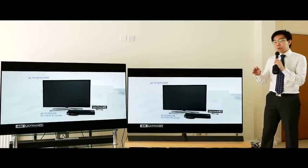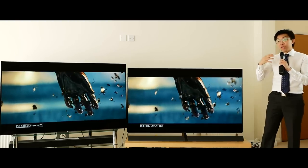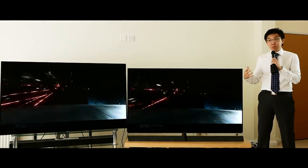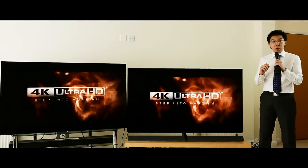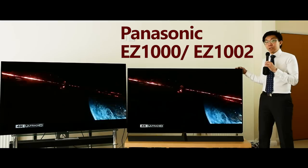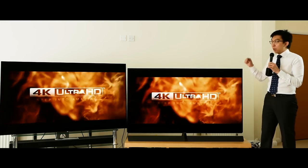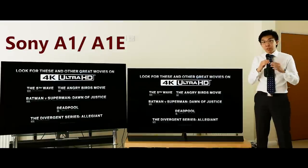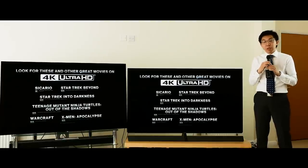At any moment, a courier will knock on my door and collect the Sony A1 review sample, so I'll still need to pack it up. But before doing that, I think it's best to take the opportunity while I have two of these fantastic televisions in this room to do a comparison video. We have the Panasonic EZ1000 — also marketed as the EZ1002 in the UK — in the 65-inch version, and the Sony A1 OLED also in 65-inch, marketed as the Bravia A1E in the United States.